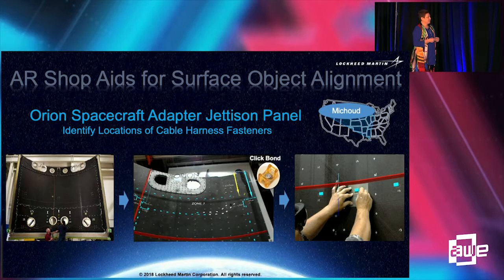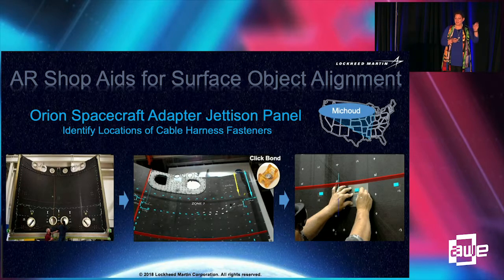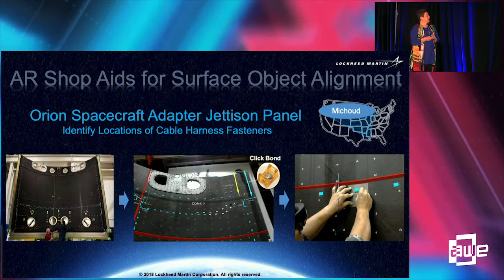It's about a 15 by 17 foot panel that's curved. The task is simply to mark the locations where click bonds — fasteners for cable harnessing — would be placed. On the right side, you see the technician with a stencil just drawing the location. Normally it would take several days. We completed this task in about two hours. One challenge: the panel is flexible, so it's more curved at the top than at the bottom. When you try to overlay a model onto a structure that isn't sitting in the same geometry as the model, it can be a challenge.